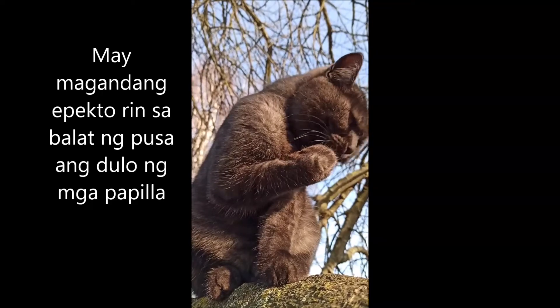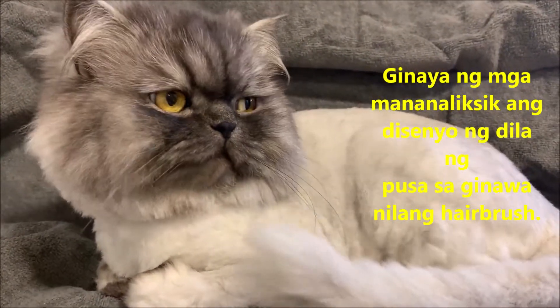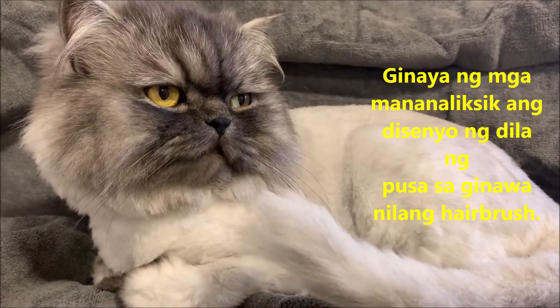The tips of the papillae may also stimulate the skin when the cat is grooming. Researchers imitated the properties of the cat's tongue when they made an experimental hairbrush — this brush combs hair with less force than a standard hairbrush and can be cleaned more easily.